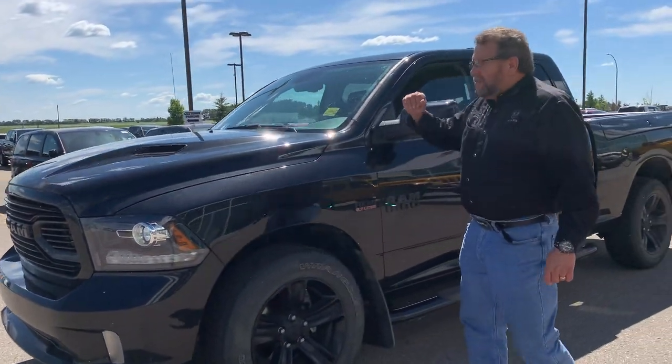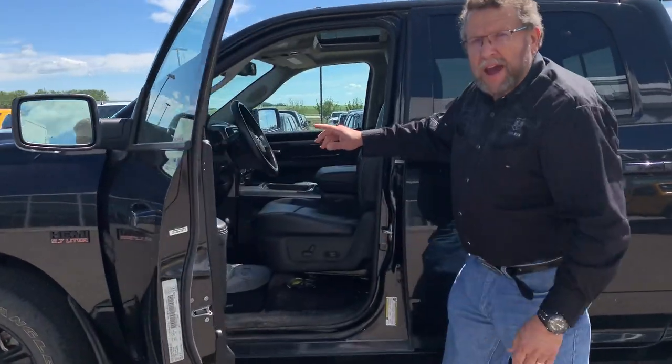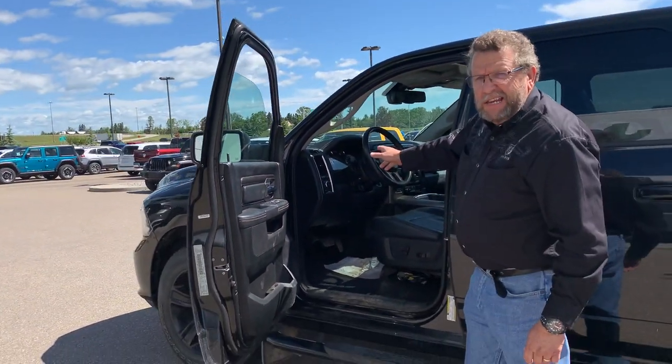Front sensors, back sensors, leather seat, sport hood, black rims, side steps already on there, power pedals, heated seat, cool seat, heated steering wheel, navigation, only 18,000 kilometers.